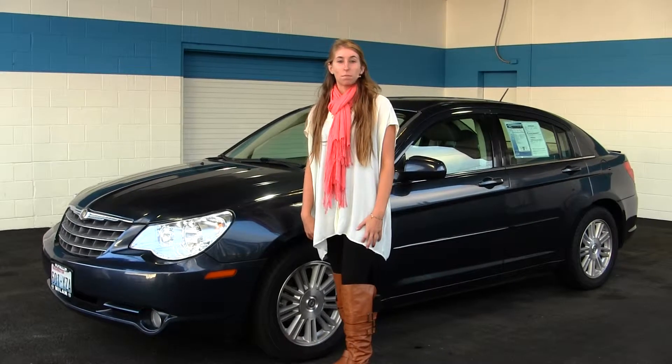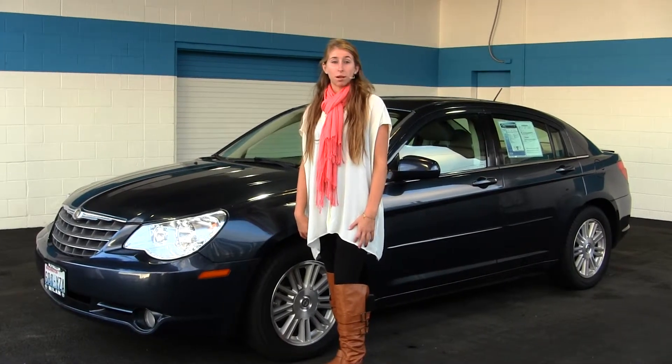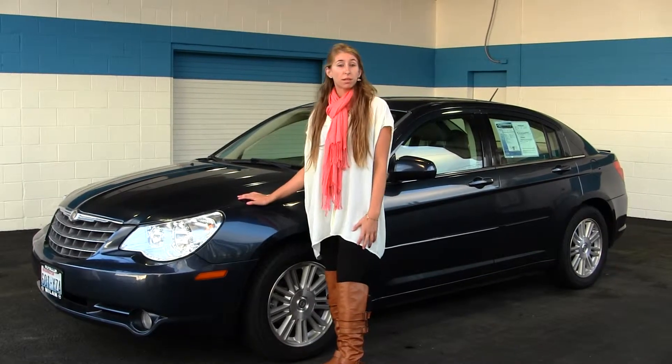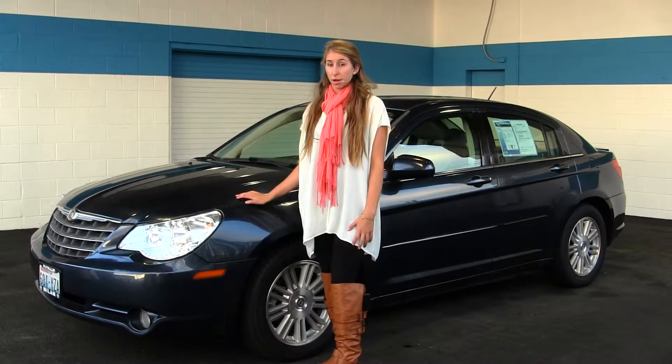Hi, this is Chelsea. Today I'm at Milam Mazda located in Puyallup at 608 River Road. Today we're looking at this dark blue 2008 Chrysler Sebring Touring.